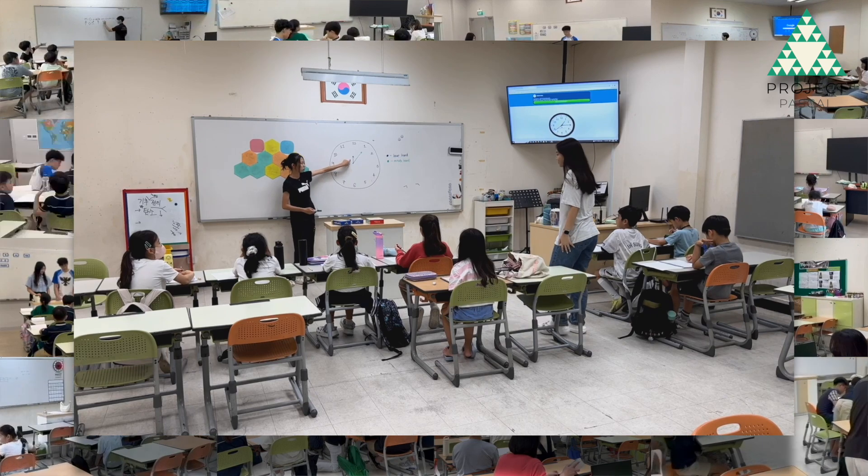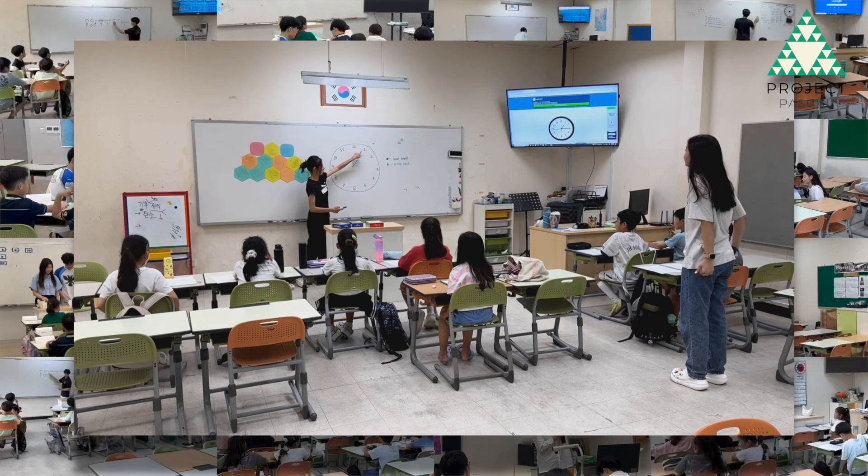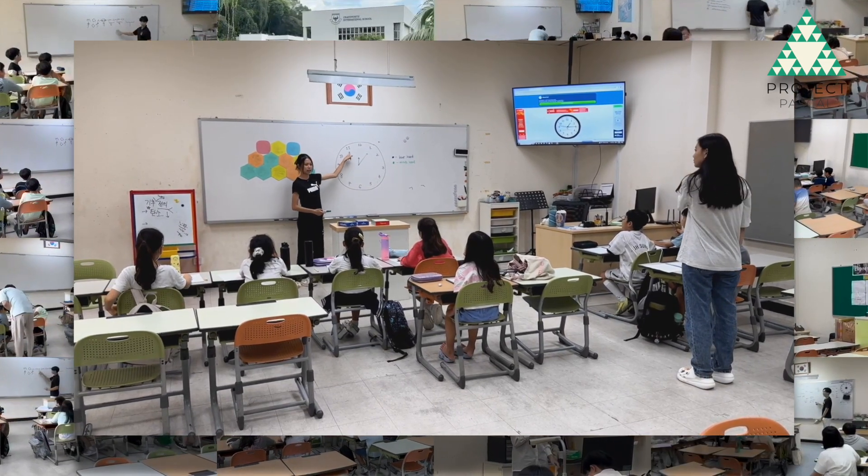So our hand is very easy. We'll just read what's on the clock. This is 12. 1, 2, 3, 4, 5, 6, 7, 8, 9, 10, 11, 12.